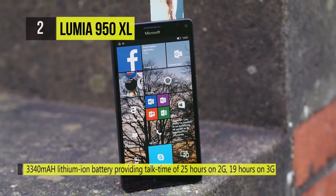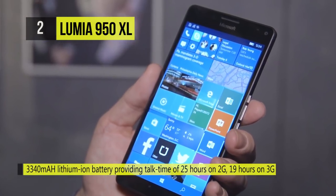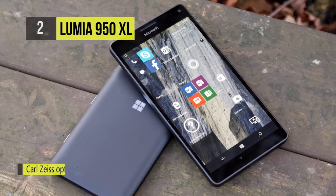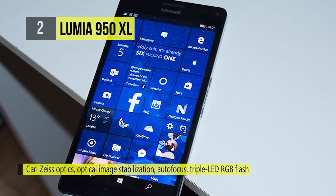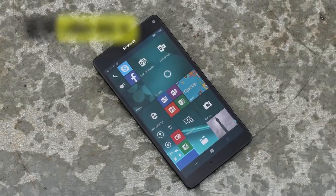The Lumia 950XL brings a powerful 20 megapixel primary camera which captures even the minutest detail. The 6-lens optics camera supports smart features like autofocus, natural flash, fast focus, PureView, and optical image stabilization. The whopping 3,340 mAh battery comes with built-in wireless charging.